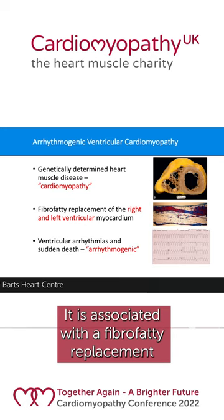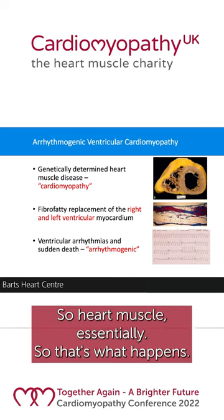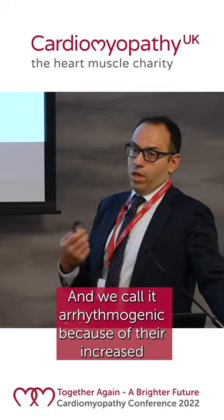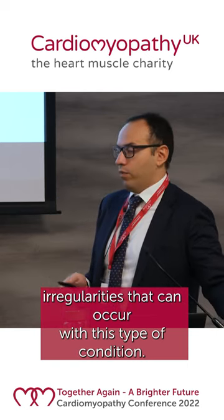It is associated with a fibro-fatty replacement of the right and left ventricular myocardium — the heart muscle essentially. There's a lot of fat tissue and scar tissue that replaces the heart because of that. And we call it arrhythmogenic because of the increased risk of rhythm irregularities that can occur with this type of condition.